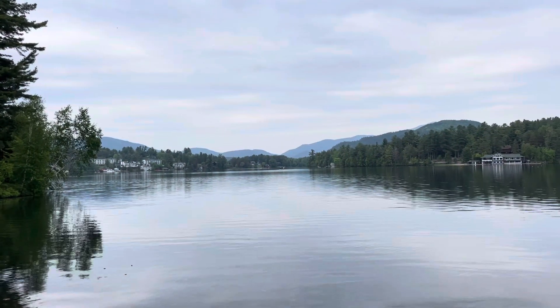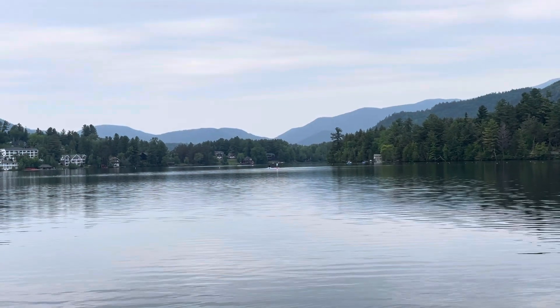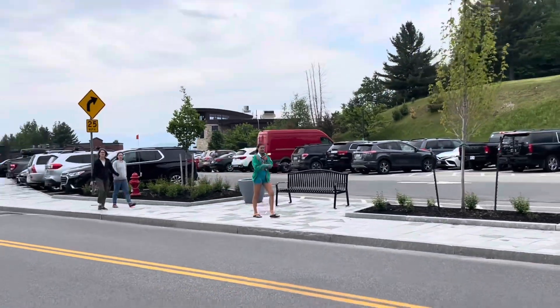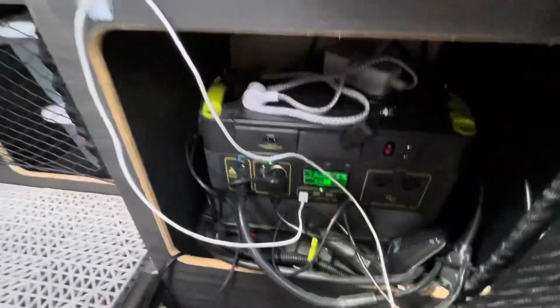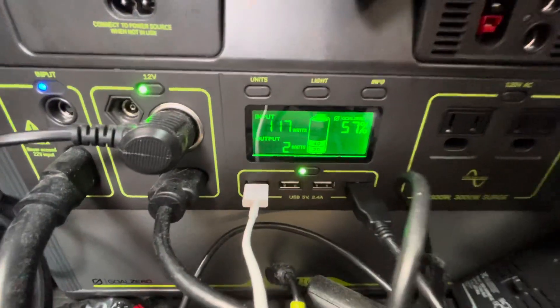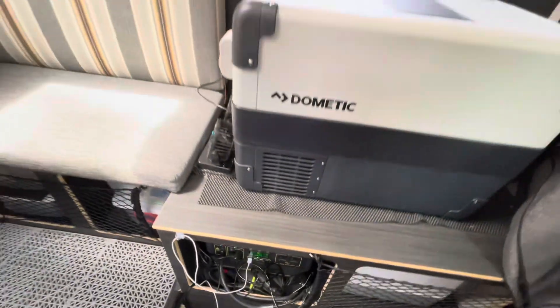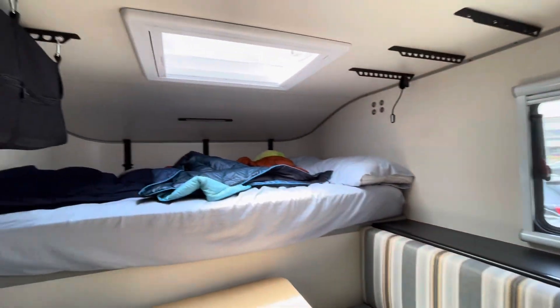Now we're looking out over Mirror Lake and in the middle you can see a couple of people paddle boarding. I came in here to take my sweatshirt off and actually it says we're getting 116 watts of input. I always thought the solar panel on the front of the Scout was a 100-watt panel, but it might actually be a 200-watt panel.